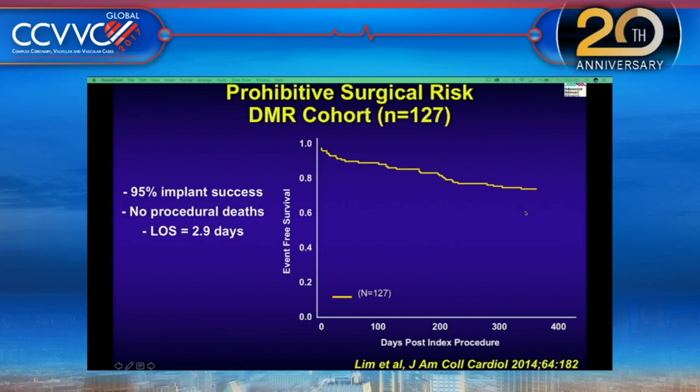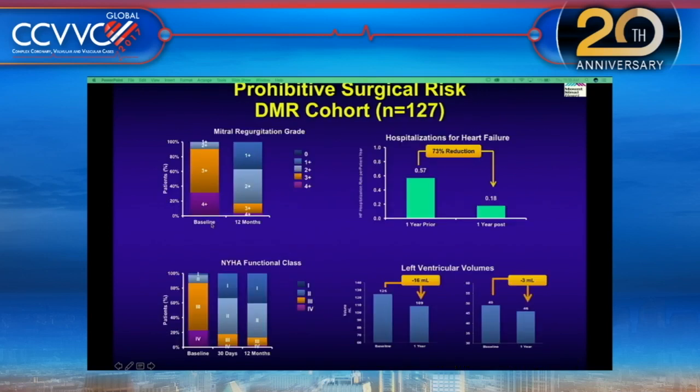In the prohibitive surgical risk cohort — about 127 patients with very high STS scores — implant success was about 95%. Survival was very good, mitral regurgitation was reduced, and hospitalization for heart failure was definitely better.